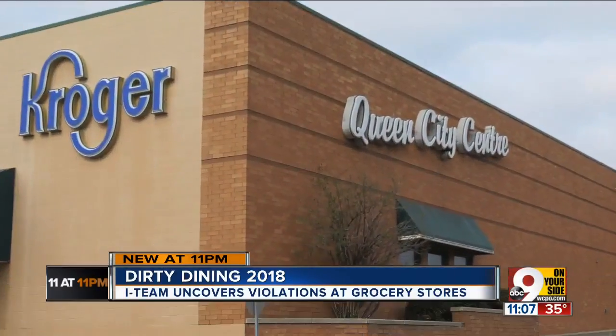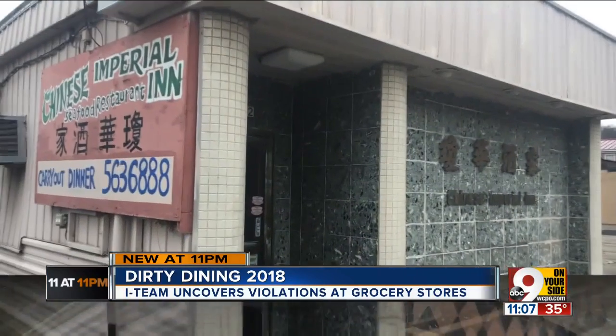It was a learning curve of sorts for the new grocery store — concrete crumbling, those kind of things. We had to fix those kind of things.